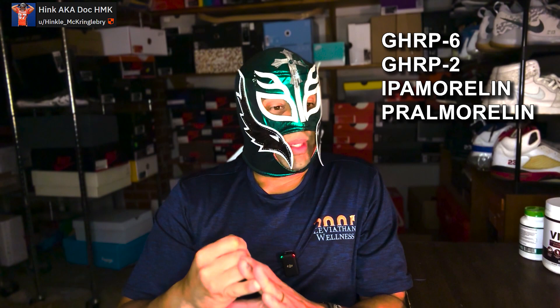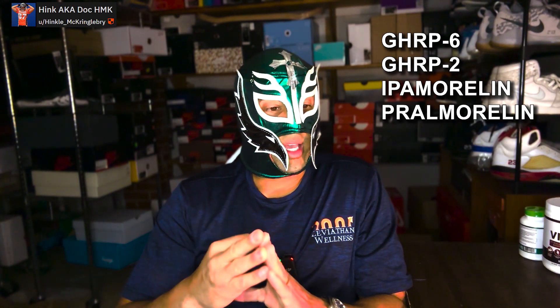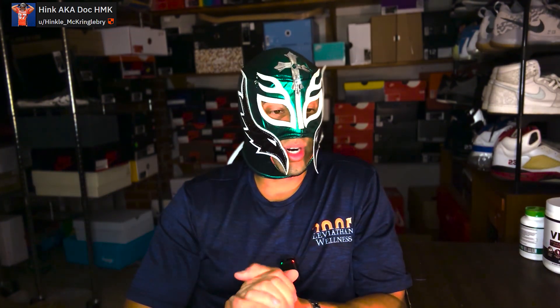GHRPs also oppose somatostatin — the hormone that limits your growth hormone levels and knocks them back down when they get too high, keeping you from going super-physiologic. Examples of GHRPs include GHRP-6, GHRP-2, ipamorelin, and premorelin. Some people call ipamorelin 'ipam' for short.